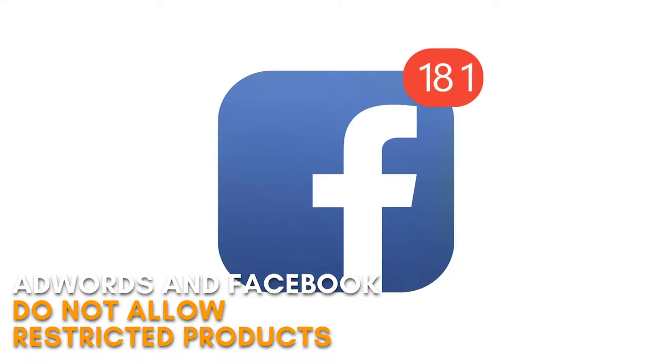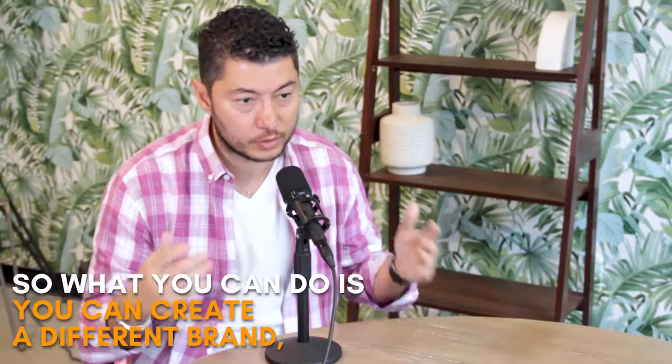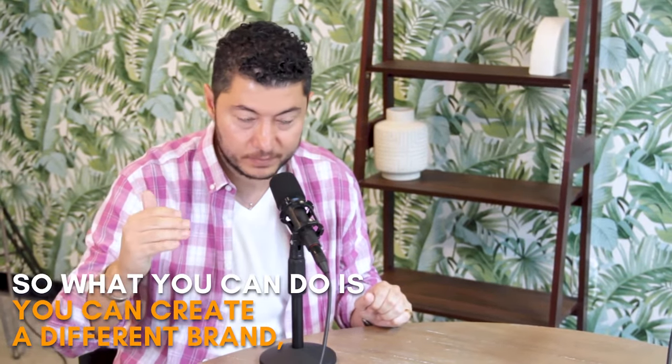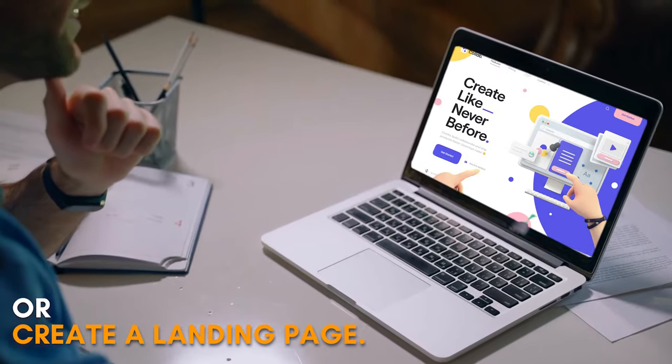Number one is bridge pages. AdWords and Facebook do not allow restricted products to be advertised on their platforms. So what you can do is you can create a different brand — an informational brand — and create a Facebook page or a landing page.